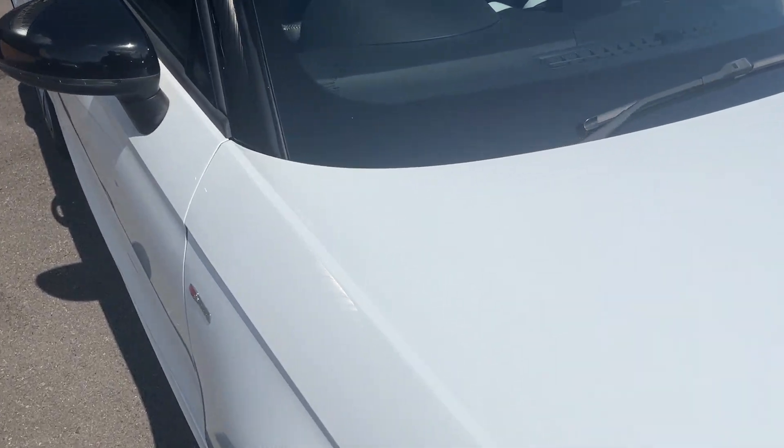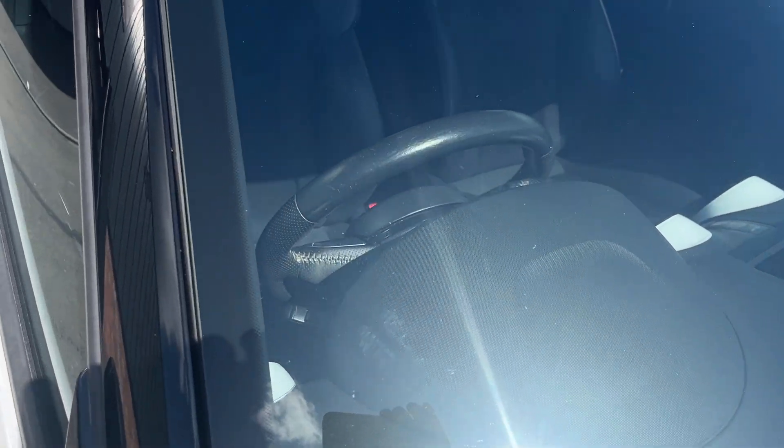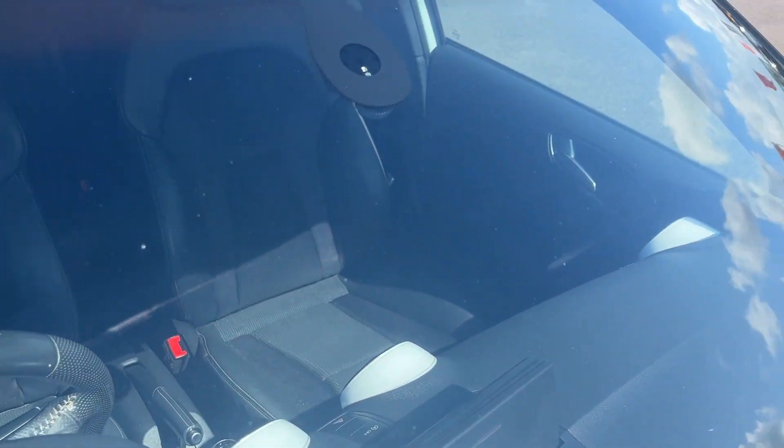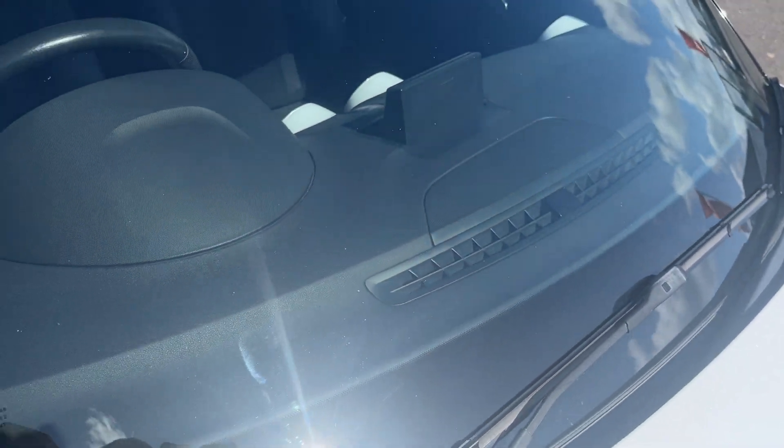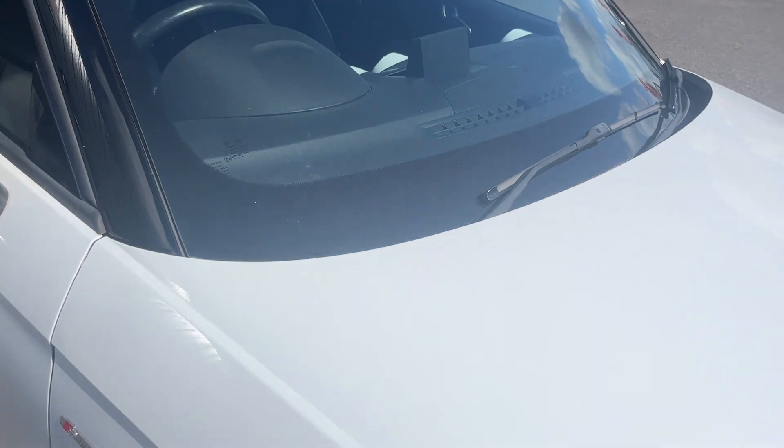Before we make our way to the interior, we'll check out the front screen. No major chips or cracks in the screen — a couple of light surface markings along the centre there, but other than that it looks in nice condition.